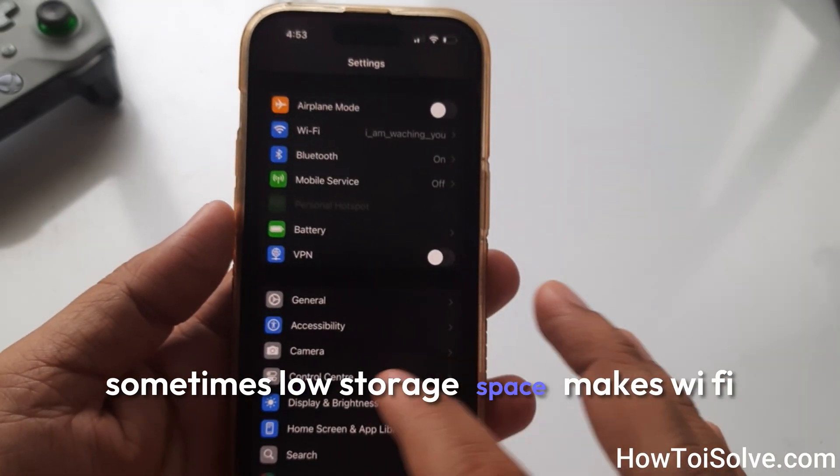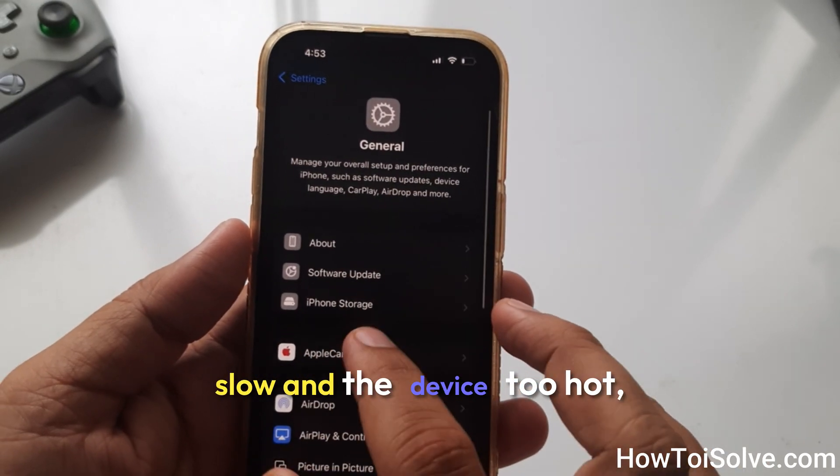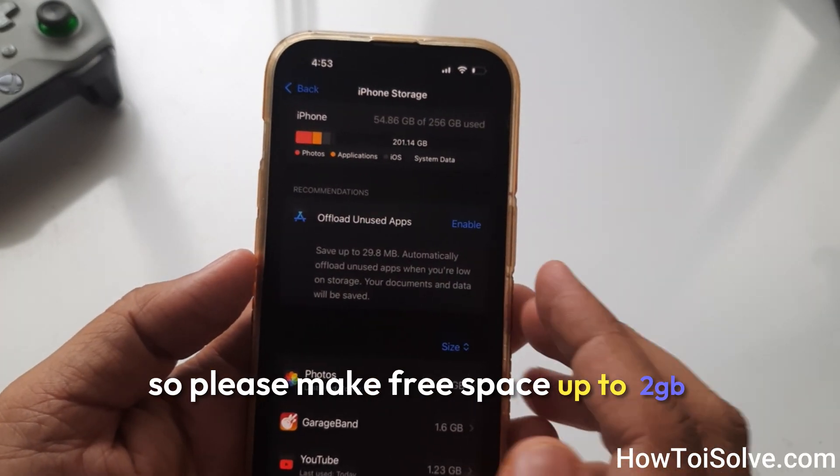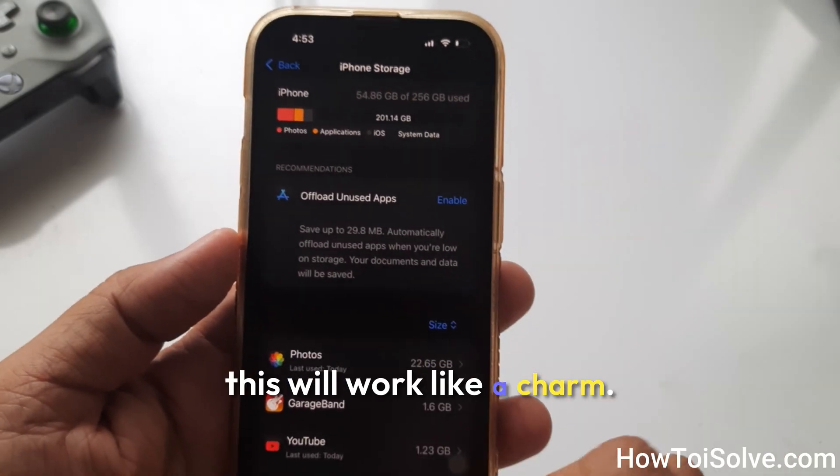Sometimes low storage space makes Wi-Fi slow and causes the device to run too hot. Please free up at least 2 GB of space and then use your phone. This will work like a charm.